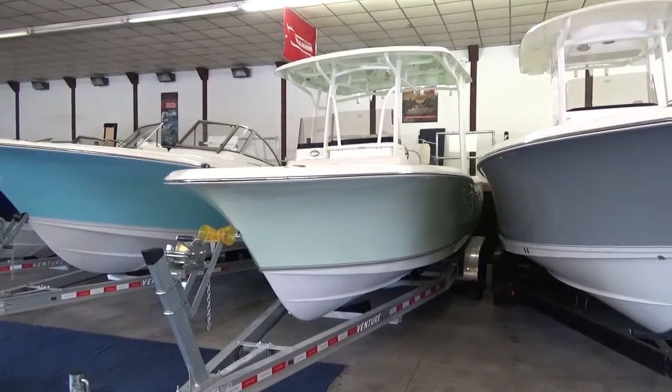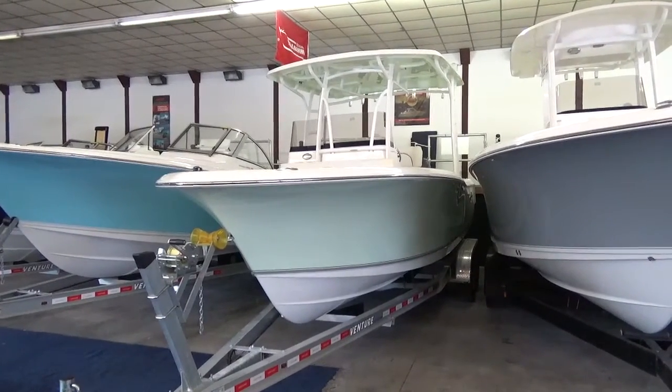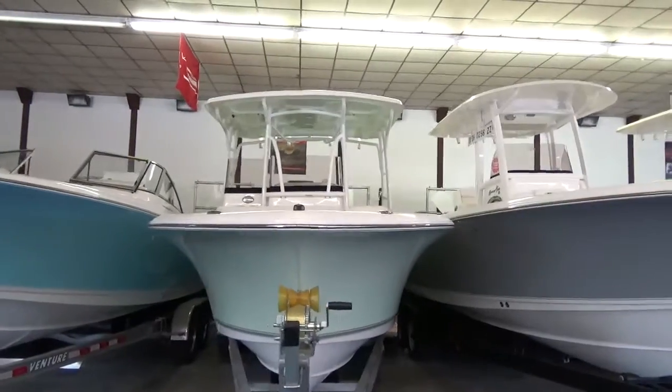Hi folks, Jason Clemens here from Clemens Boats in Sandusky, Ohio. We're taking a look at our 2016 Sea Hunt 24 Edge. This one is in Abaco Green — a real nice looking boat — and it does have the Abaco Green underside to the hardtop there.